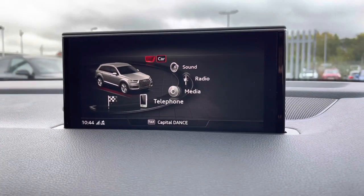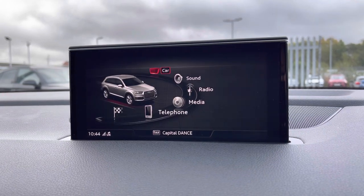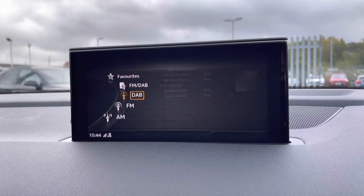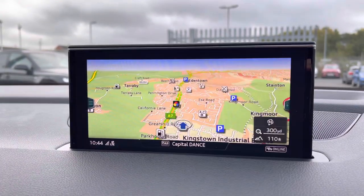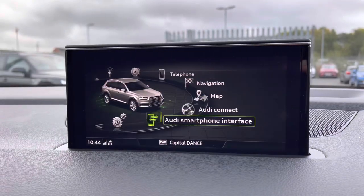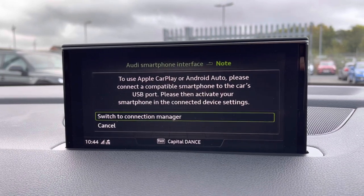Moving to your central display, you've got access to your Audi Drive Select. You can put your radio on there — you've got access to DAB, AM, and FM, giving you a wide selection of channels — as well as Bluetooth connectivity, which is nice and easy to set up. Navigation can be displayed here as well as on your Virtual Cockpit, all dependent on your preference. You've also got Apple CarPlay — I'll insert a link to a video on how to set that up.